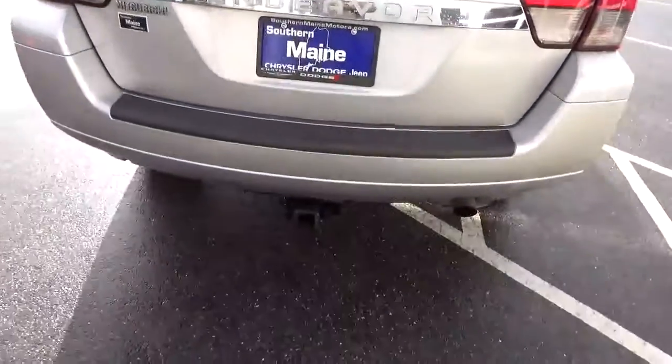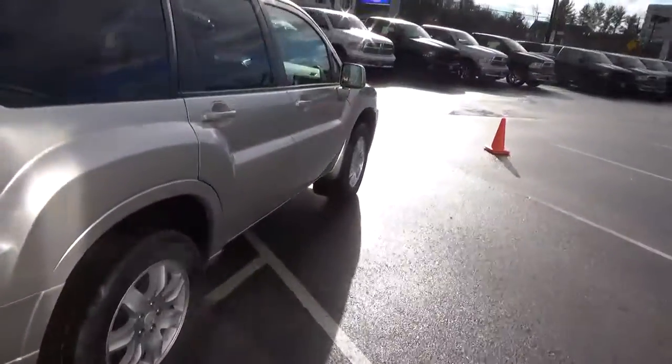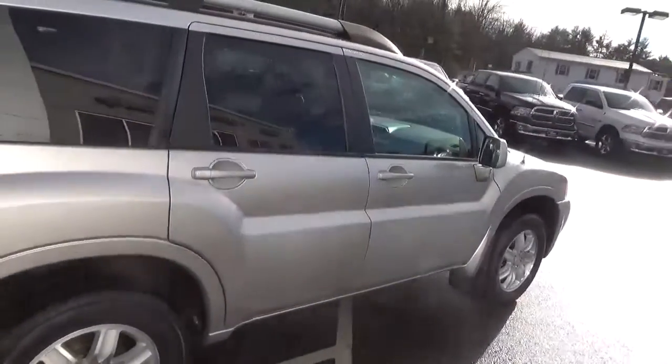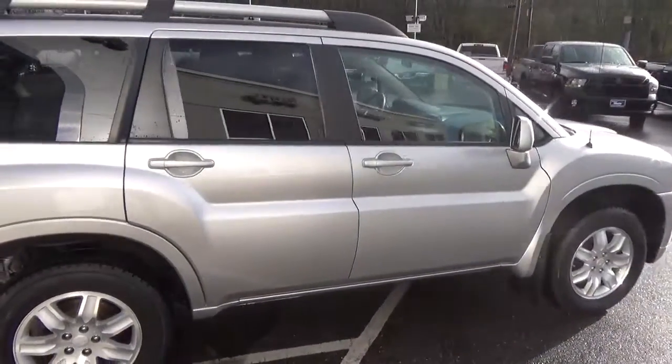This vehicle is also equipped with the tow package. Very clean, priced to move. Come see me — my name is Eric Barnett, SouthernMaincrest.com Jeep Route 1 in Saco. I hope to see you soon. Have a great day.